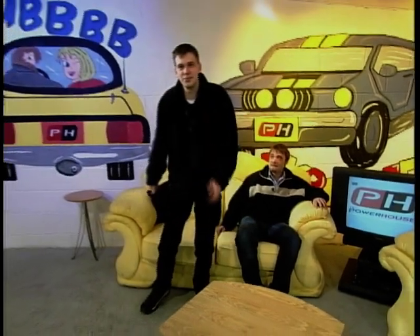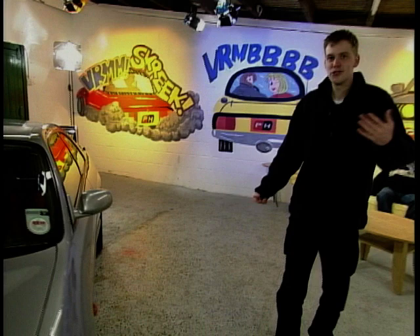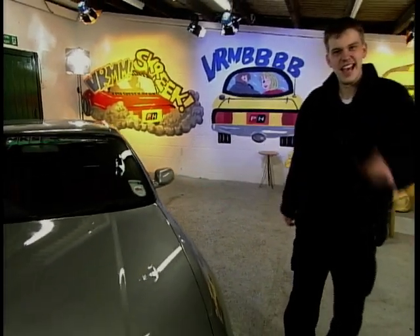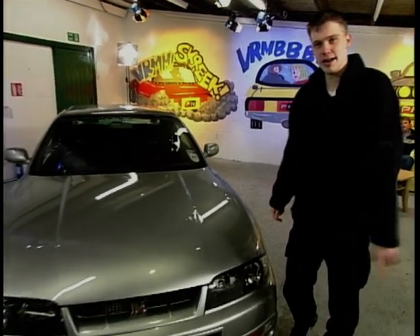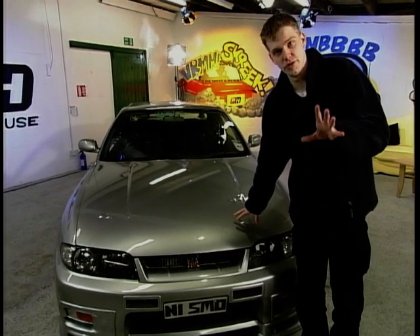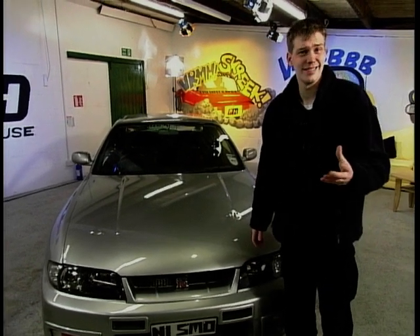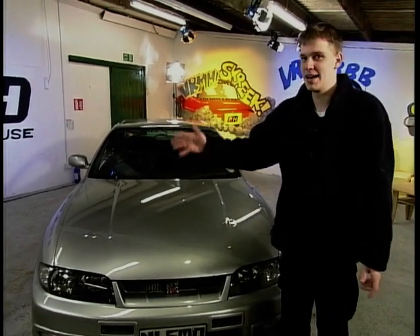F1 cars have 600 brake horsepower, sequential gearboxes, and bodywork that enhances their downforce. What's all that got to do with this? Everything except the 600 brake horsepower, because this Nissan Skyline GTR has 700. With that sort of power, you don't so much drive this car as pilot it. And that pleasure is left to this man, Andy Middlehurst.